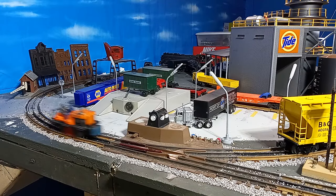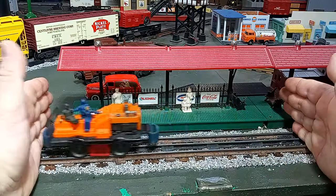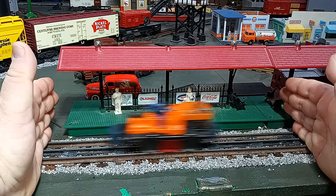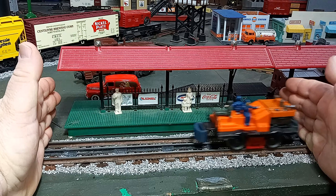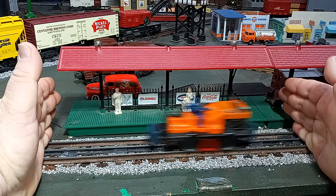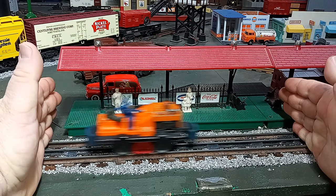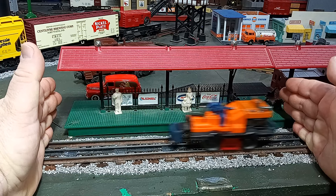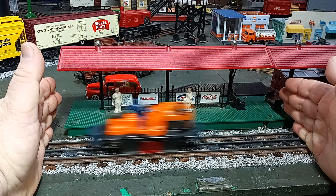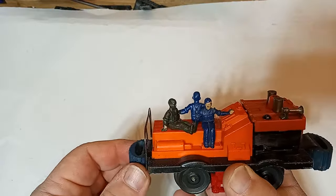This speeder rushes three workers to their work site, although no one seems to be driving. Furthermore, OSHA and the FRA would surely disapprove of the olive worker's position on top of the speeder. While he always faces the direction of travel, his whiplash-inducing spin when the vehicle changes direction is something to behold — maybe that's why he's green. He has motion sickness. At least there's a guardrail on the back of the gang car to keep him from flying off.